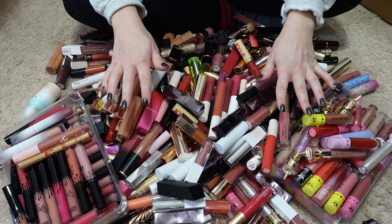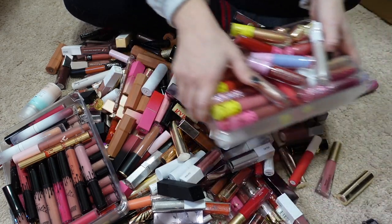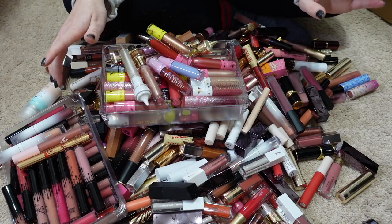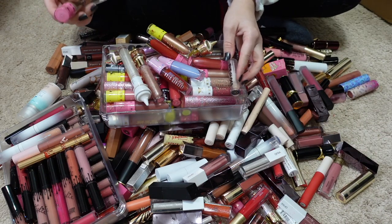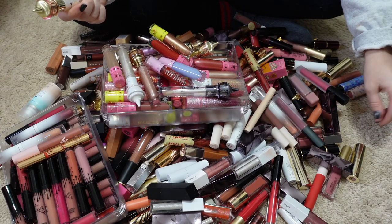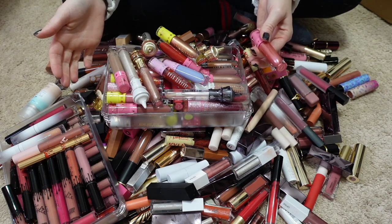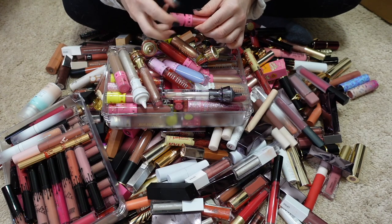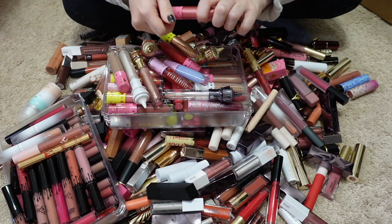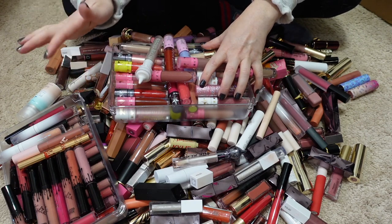I'll start with what's probably easiest to eliminate because they're expired: all my Jeffree Star Cosmetics lipsticks. I don't purchase from Jeffree Star anymore — it's just not a brand or person I want to support. But I'm also not going to toss makeup just because I don't support the brand owner anymore; that feels wasteful. That said, I've had some of these for two to three years, and with liquid lipsticks you can't do that — they expire. I'll smell each one and pass along or toss accordingly.